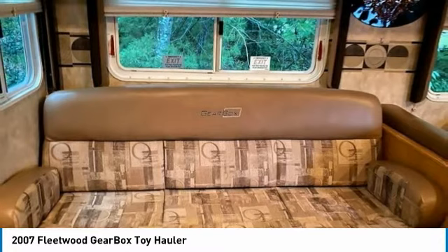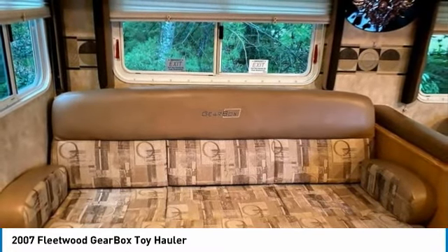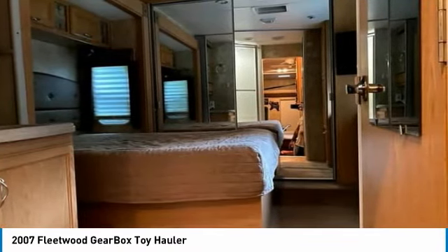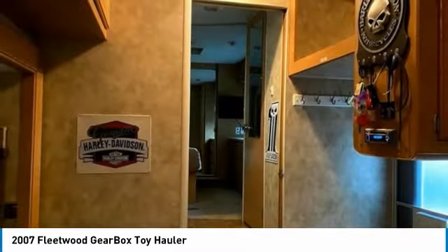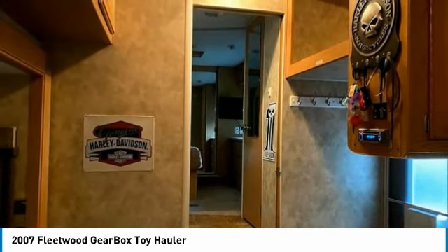Owens 5500 generator up front and so much more. This 2007 Fleetwood Gearbox 40FT fifth wheel toy hauler is the ideal setup for anyone looking to make their traveling dreams come true. Perfect for creating lasting memories with loved ones and friends. This toy hauler is priced well below its true value, so call today for more information on how this incredible 2007 Fleetwood Gearbox 40FT fifth wheel toy hauler can be yours.